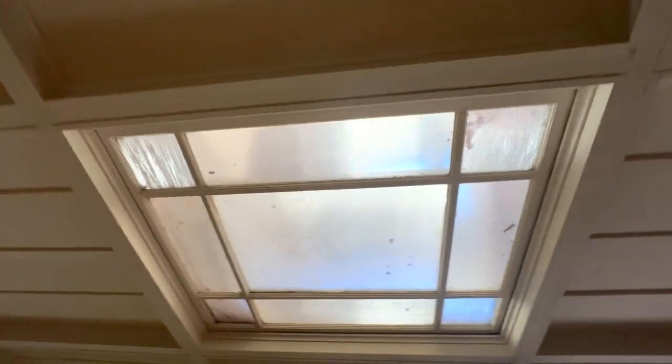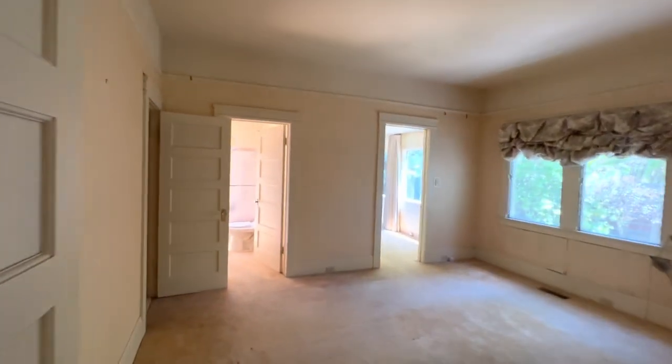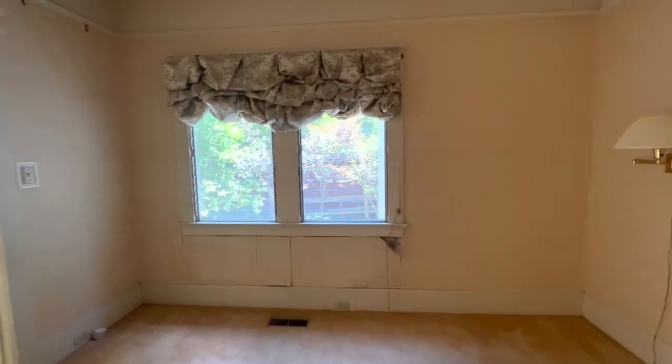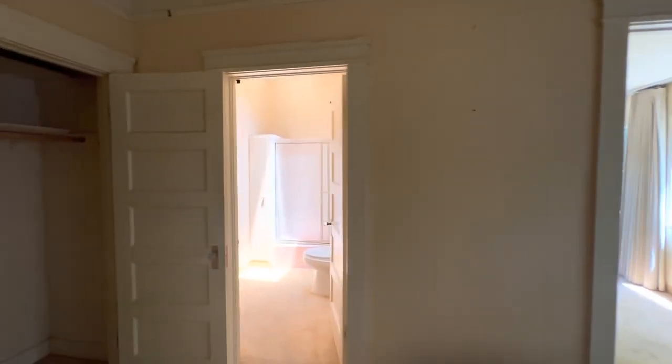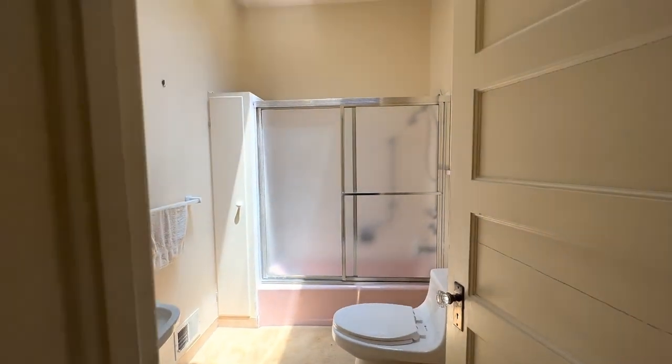There's actually a really nice roof and a skylight that, cleaned up, could be very pretty. We see some paper peeling off the wall and old windows. There's another ensuite bathroom here with a beautiful pink bath.